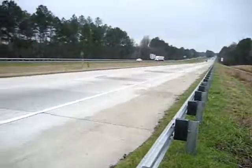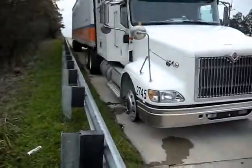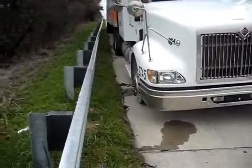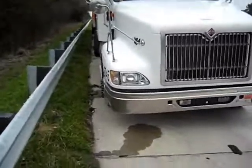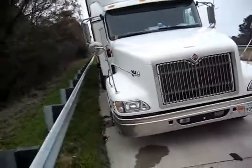Yeah, nice countryside though. Perfectly good steer tire. They should be bringing me one out with some roadside assistance. I'm just waiting to get rolling again because I have a couple more stops on the trailer to deliver.